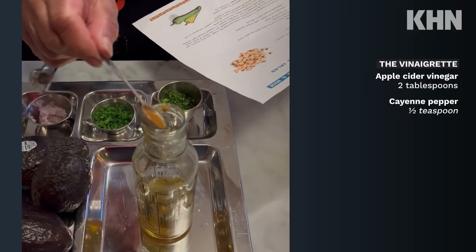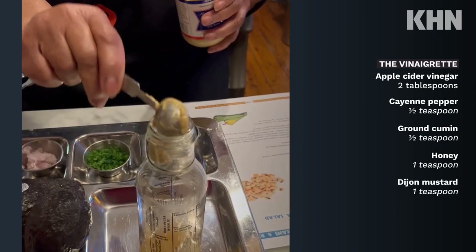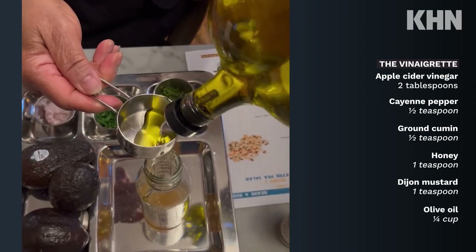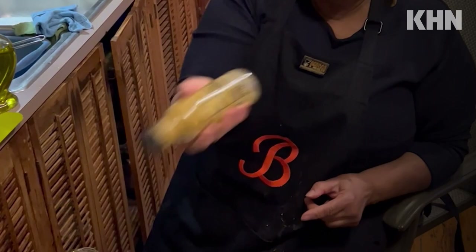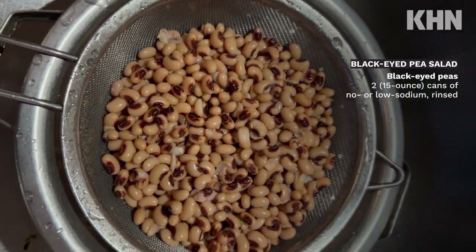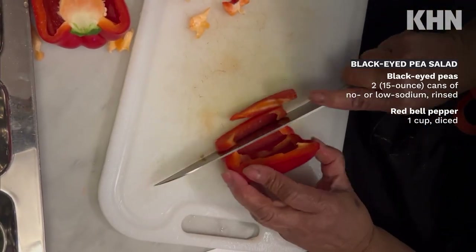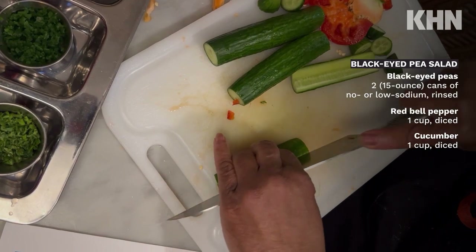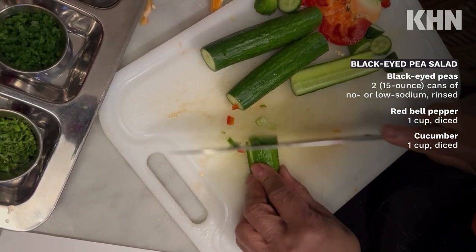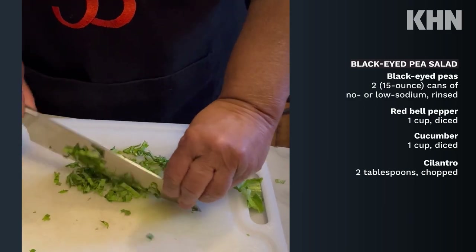The salad dressing is one of the easiest things to make. Traditionally, the Black Eyed Peas, when we ate them, they were hot. They were cooked with some type of meat additive for what we called seasoning in our food. And they were delicious. But I had really never had it cold.